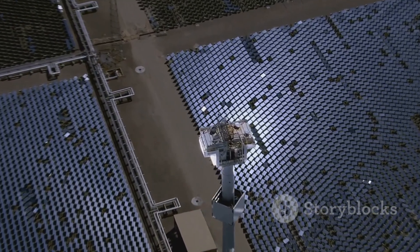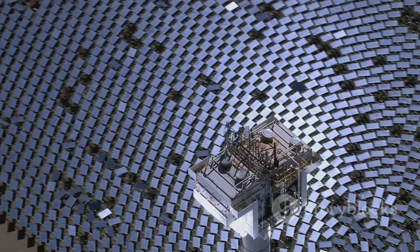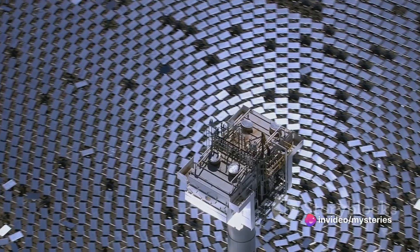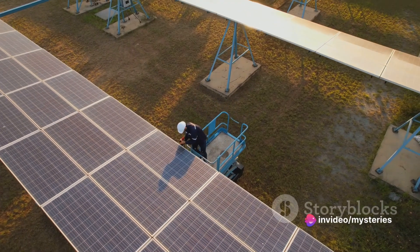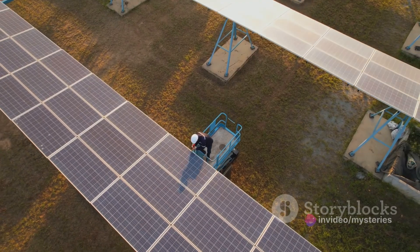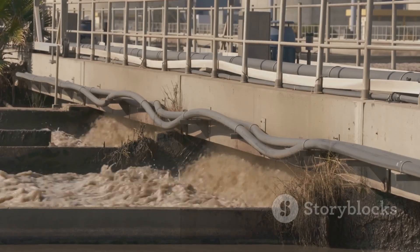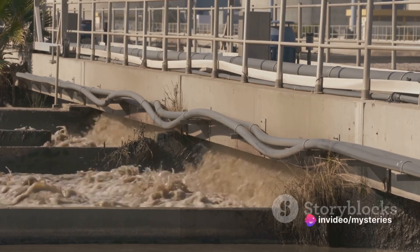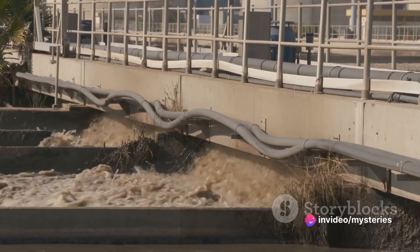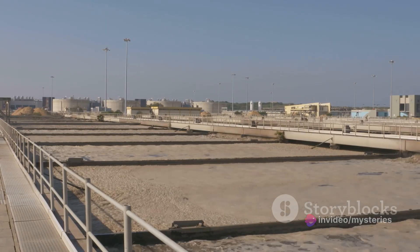However, desalination is not without its challenges. For one, it's an energy-intensive process. Saudi Arabia, despite being an oil-rich nation, is conscious of the need to manage its energy resources carefully. The high energy consumption of desalination plants is a critical factor that can't be overlooked. Moreover, there are environmental considerations. The brine — a super-salty byproduct of desalination — needs to be disposed of carefully to prevent harm to marine ecosystems.